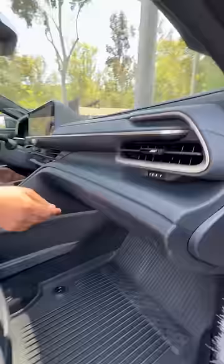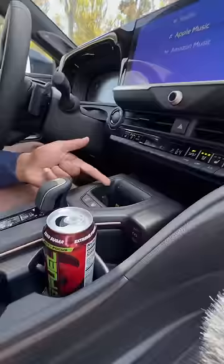Inside you get a panoramic roof, heated and ventilated leather seats, bronze accents on the dash, and a touchscreen with Apple CarPlay, Android Auto, built-in Wi-Fi, and built-in Apple Music. You also get a wireless charging pad, this tiny shifter, and a steering wheel with paddle shifters. It can steer for you on the highway, and you get a JBL sound system.